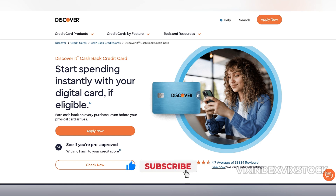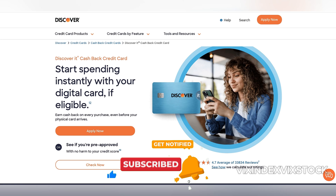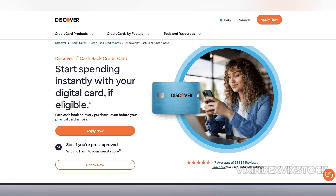Additionally, outside of the bonus categories, purchases earn only 1% cashback, which is considerably lower than some flat-rate cards on the market.